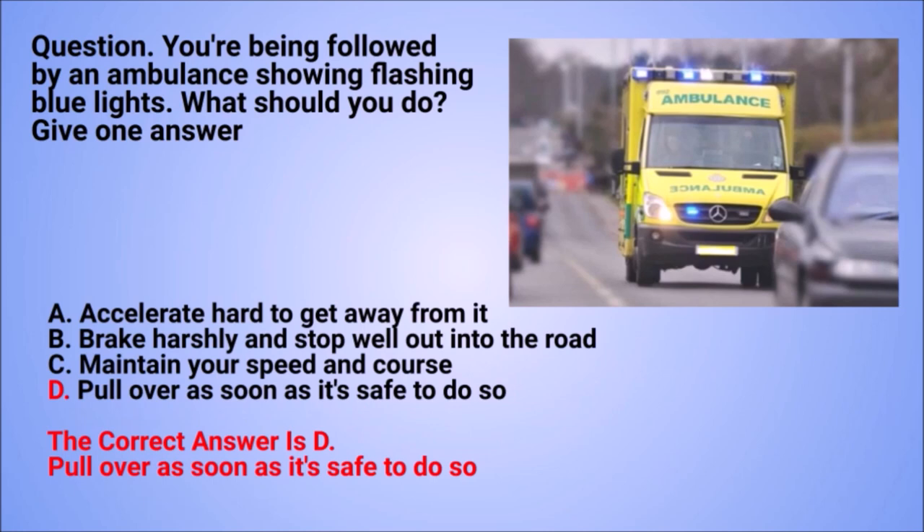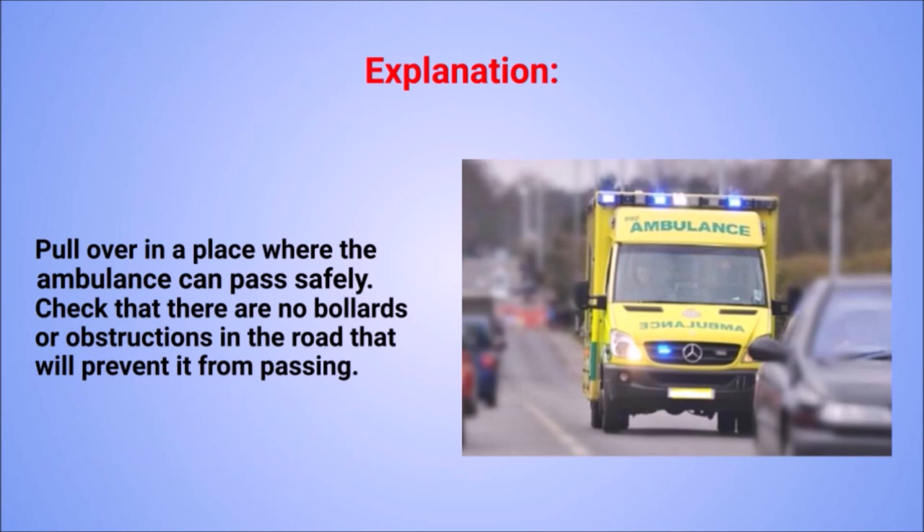The correct answer is D: pull over as soon as it's safe to do so. Explanation: pull over in a place where the ambulance can pass safely. Check that there are no bollards or obstructions in the road that will prevent it from passing.